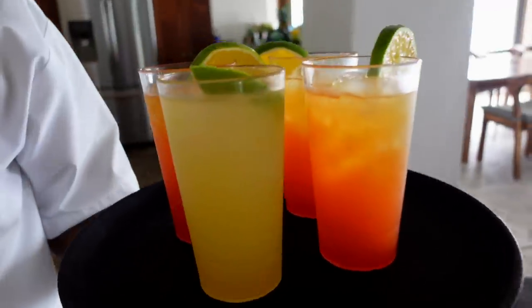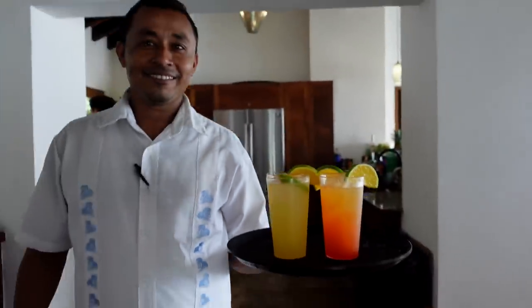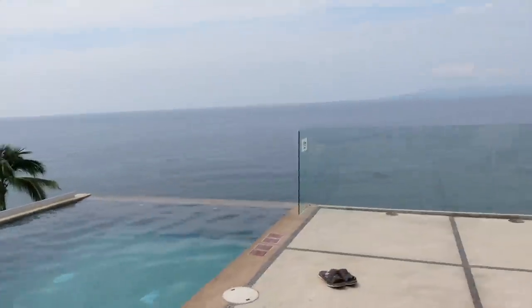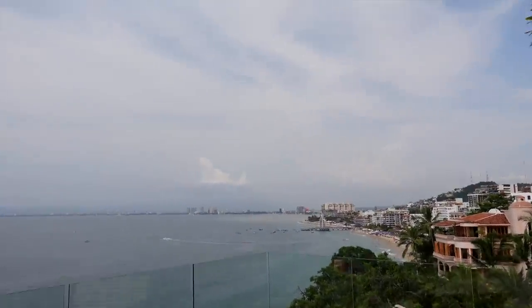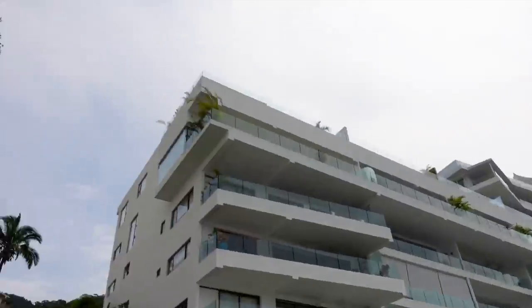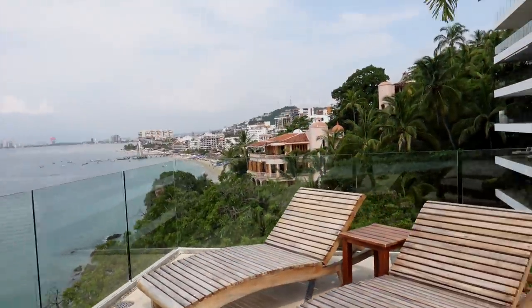We've got a bartender making some nice drinks — look at that color, okay! Victor is the best. This is the rooftop — this is where we're setting everything up. We're gonna move the chairs, and then you have the jacuzzi, the pool, lounging chairs. Obviously the best view is on the rooftop — you can see the whole city. It's a vibe. Over here the sun is going to come over the mountains, so we're gonna have a beautiful sunset. It's gonna be good.